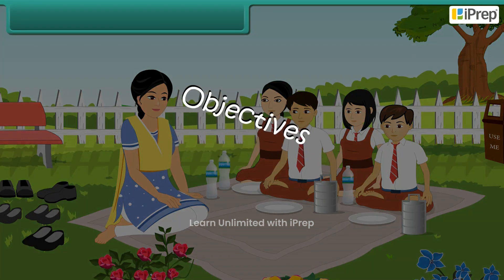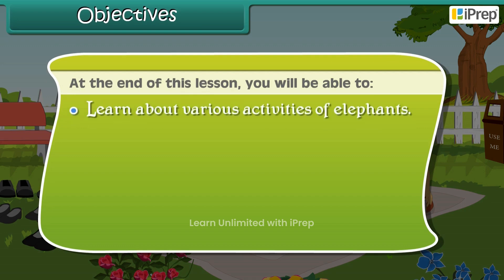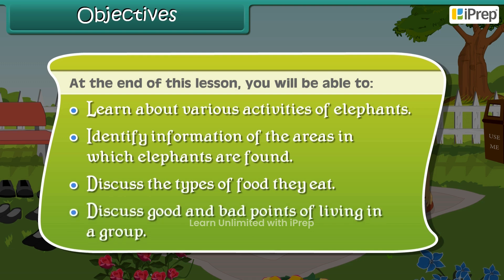At the end of this lesson, you will be able to learn about various activities of elephants, identify information of the areas in which elephants are found, discuss the types of food they eat, and discuss the good and bad points of living in a group.